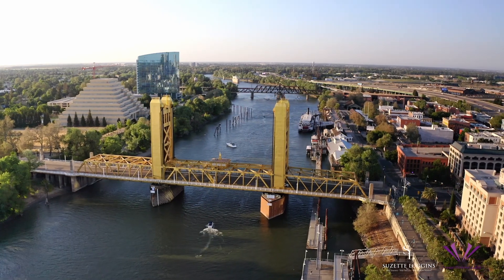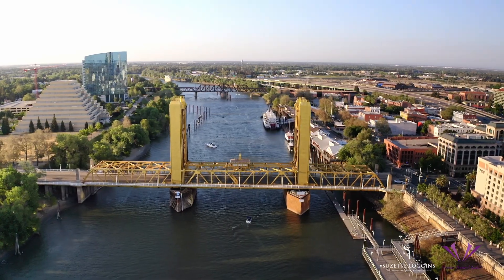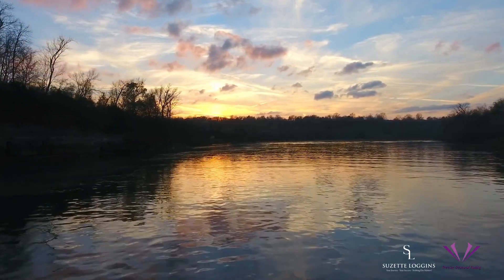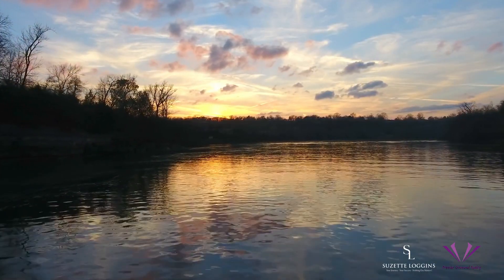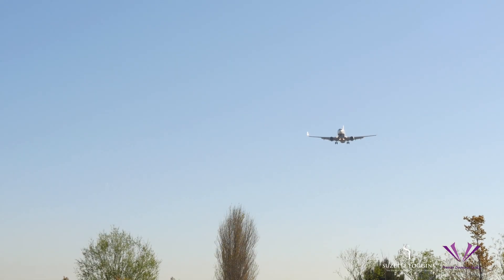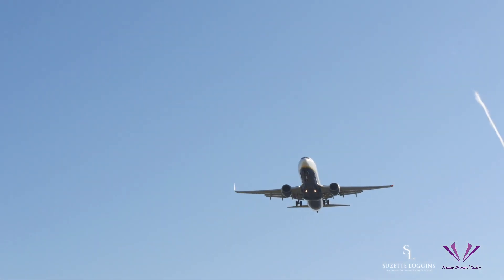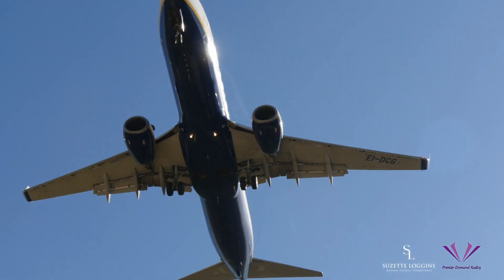I will share some downsides to the neighborhood. Natomas might face flood risks due to its proximity to the river, but extensive flood control measures are in place. Also, you might catch some airplane noise from the nearby Sacramento International Airport, but it's a small trade-off for the convenience of living in this area.